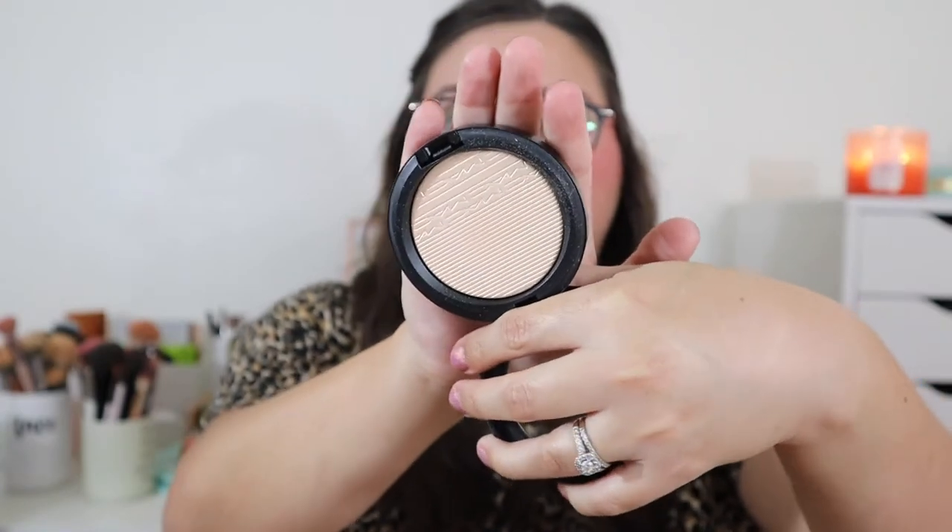Now for highlighters — I don't get as picky about highlighter formulas anymore, but I still wear one daily and love a blinding highlight. My first pick is the MAC Extra Dimension Skin Finish in Double Gleam, which I picked up at TJ Maxx. It looks pretty icy in the pan but it's a beautiful, stunning highlight shade. Earlier this year I was always reaching for this one and it's already showing decent wear.